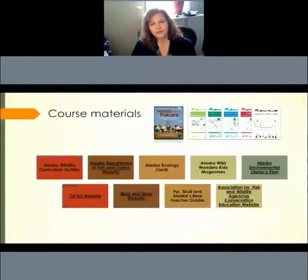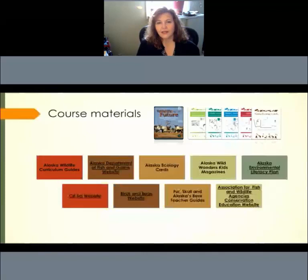The course materials include all of the Alaska Wildlife Curriculum volumes — there are a total of five. Wildlife for the Future is the most recently updated. The others, while they may have a more dated look, the content within them is still just as applicable and has really stood the test of time. The Alaska Ecology Cards are a vital portion of the lessons found within each volume — they have a lot of depth, breadth, and versatility, and we'll be demonstrating those at the field day.